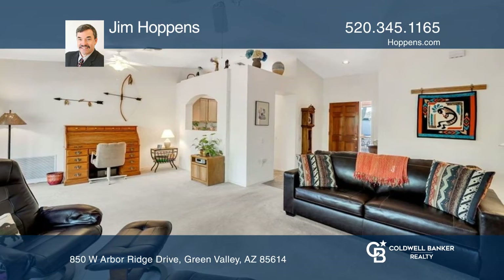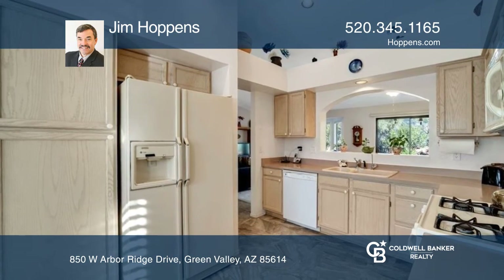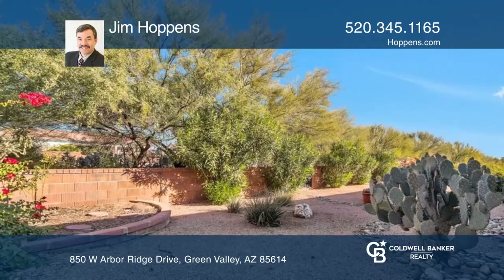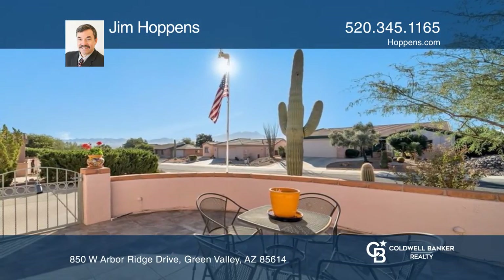Additional highlights include a large private backyard with a covered patio, a dining area, and an extended garage with additional storage and a utility sink. Explore the nearby rec center with a pool, hot tub, tennis, and more.